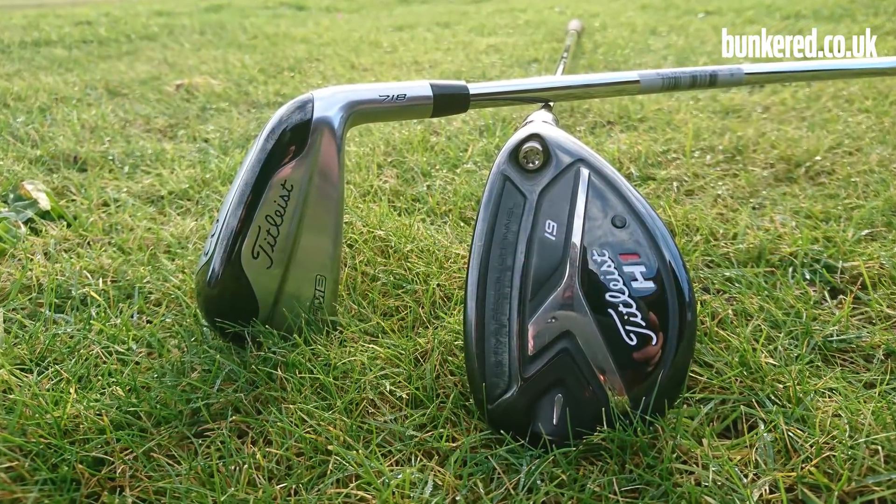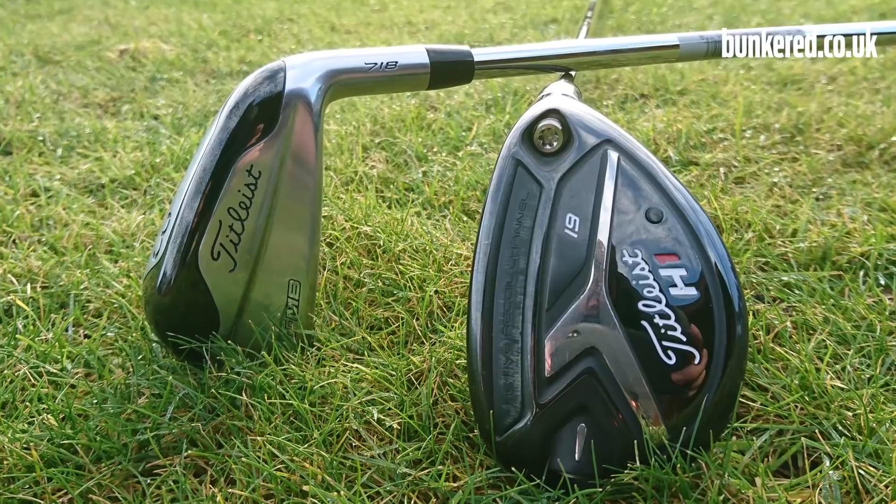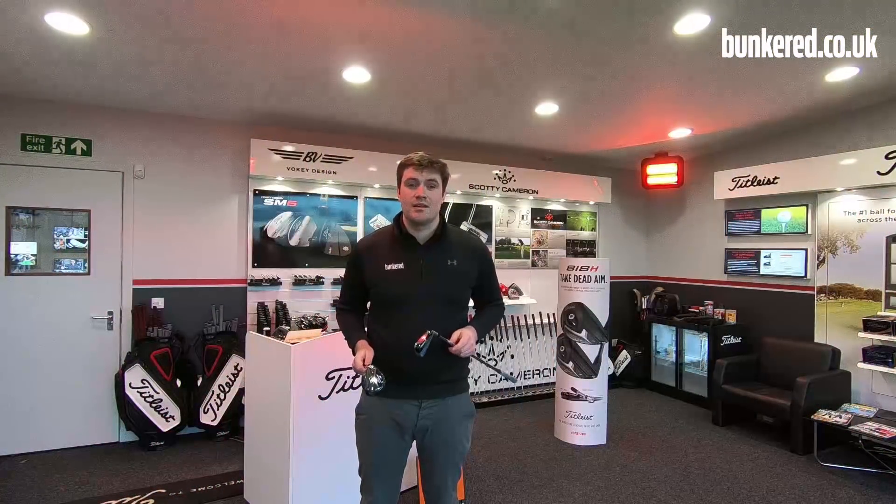We're going to try both, go through a real in-depth custom fitting, and find out which one suits our game the best. So let's hand over to our readers and see how they get on.